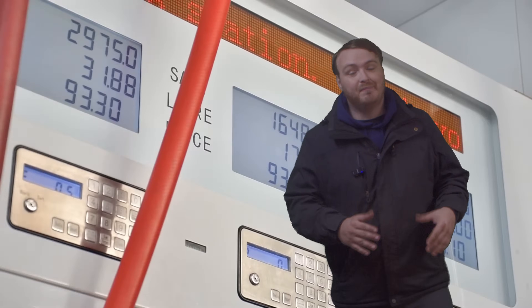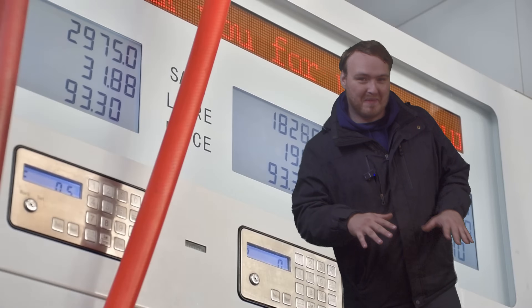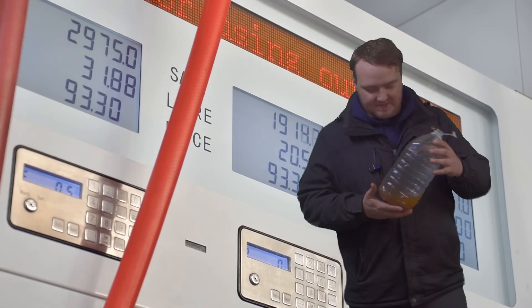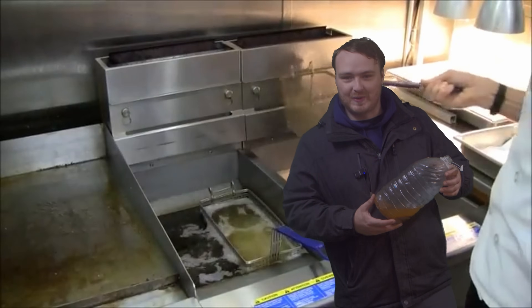They are like bottom of the barrel. But if you're creative, there's a sort of cheaper method. And that cheaper method is used vegetable oil from fast food restaurants.